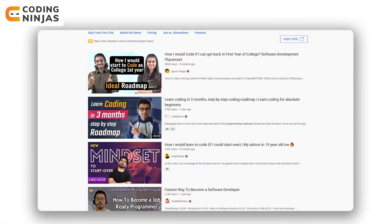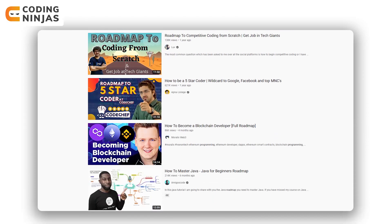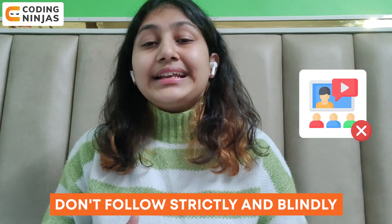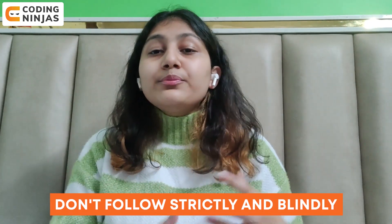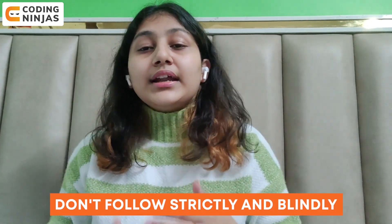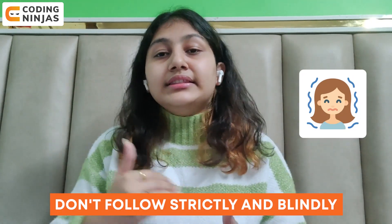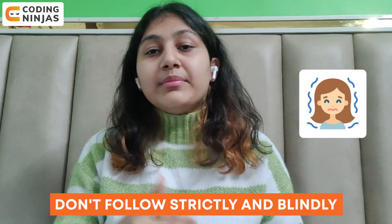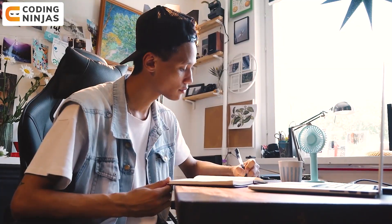Adding on to this point: there are lots of resources and roadmaps available on the internet. I'll just say one thing — don't follow anything strictly and blindly. Those roadmaps are there just to give you motivation on how you can proceed if you don't know where to start or feel stuck. That doesn't mean you should feel overwhelmed or scared thinking 'I haven't done things in this order' or 'am I a slow learner.' Just take motivation from them, figure out your own approach, and follow it according to your daily routine.